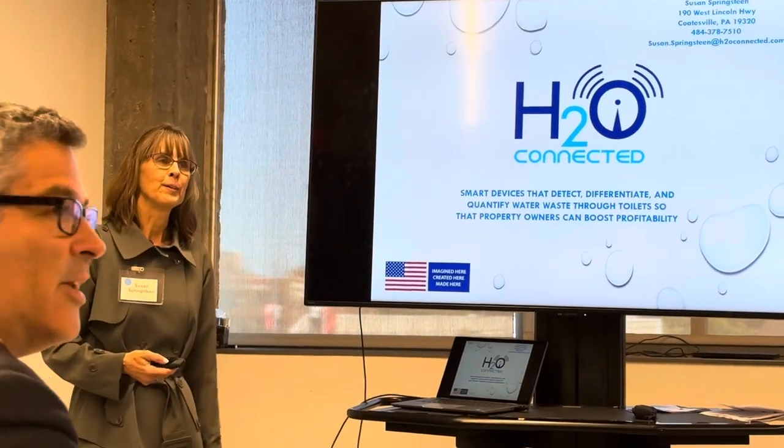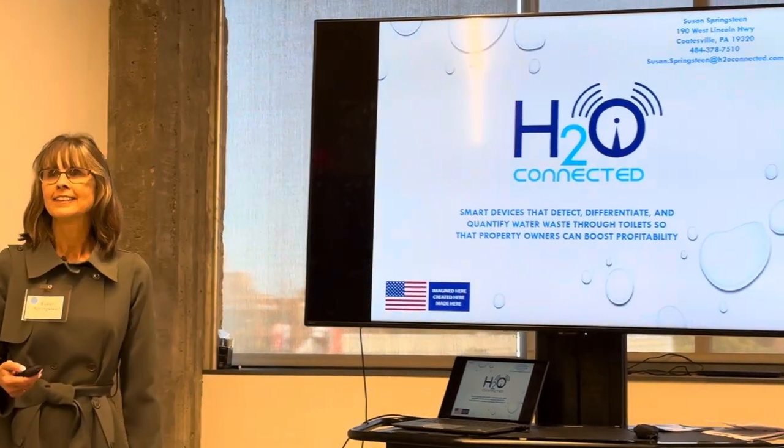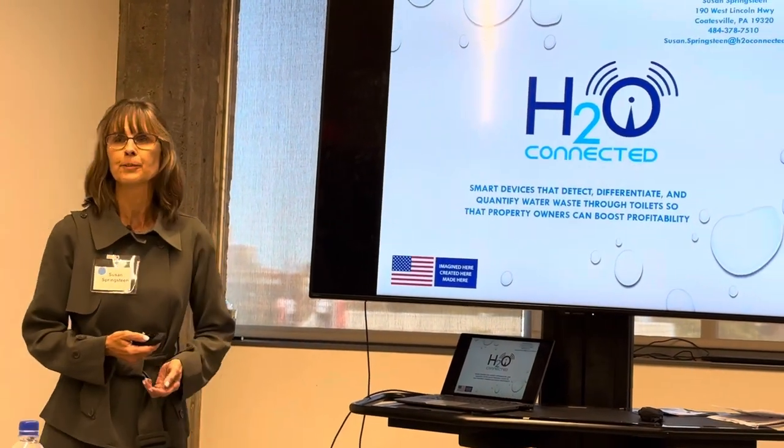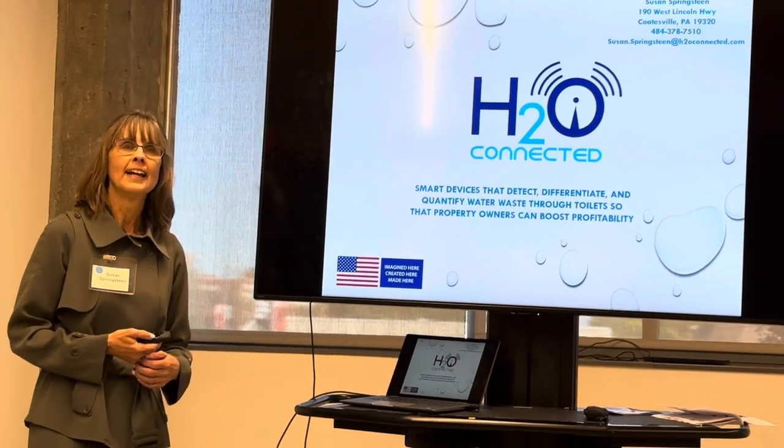H2O Connected develops smart, multi-patented systems that can help nearly everyone with the toilet, increase their profitability, and save water.